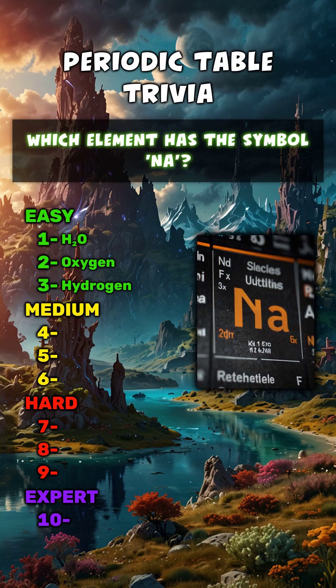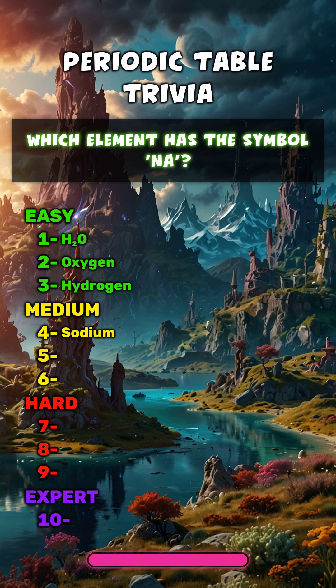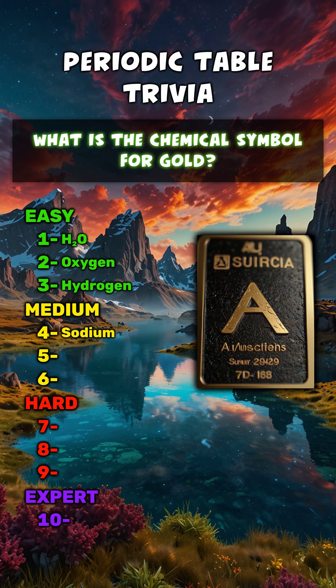Which element has the symbol Na? Sodium. What is the chemical symbol for gold?